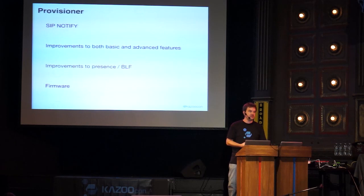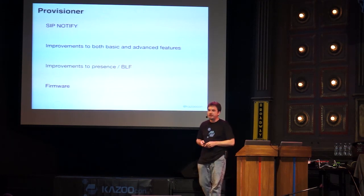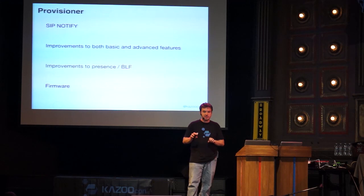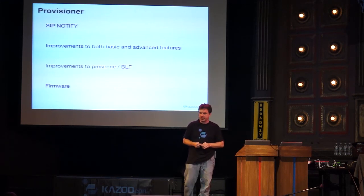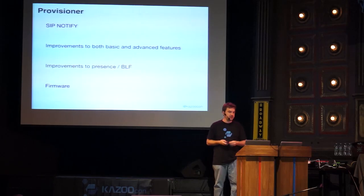In the provisioner, if the phone is registered you can now send a SIP NOTIFY to tell the phone to check its synchronization with the provisioner and restart if the configuration file has changed. This is also automated: if you go into a device, change the name, and hit save, a SIP NOTIFY is automatically sent to the device. If the phone is not in a call, it will restart and the screen will show the updated name. Under the advanced tab in Smart PBX devices you can now configure BLF keys — personal parking, parking slots, presence indications, and speed dials — and that information gets pushed to the provisioner.